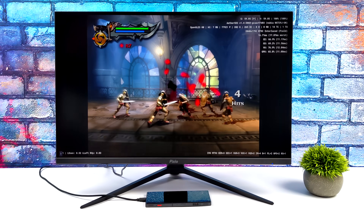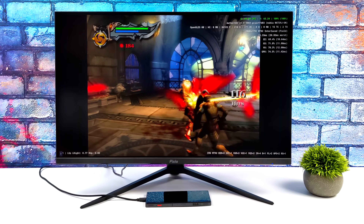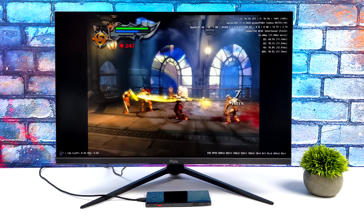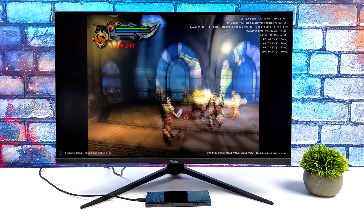My favorite thing to do on this external display is emulation. AetherSX2 with some more PS2 — and this is the game I was talking about: God of War 2. As we know, even on the Snapdragon Gen 1, this one did struggle a bit. But on the Gen 2, we're actually at 4x resolution with the OpenGL backend, and we're running this at full speed — 60 FPS. This thing is definitely going to be an emulation beast, and I will have a full video coming up soon.